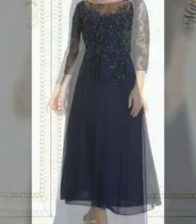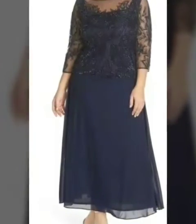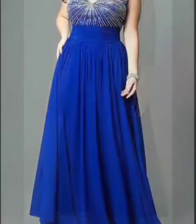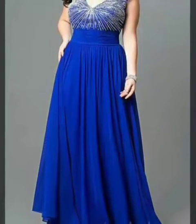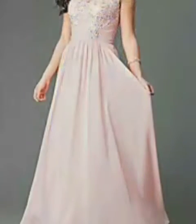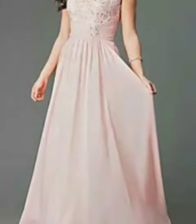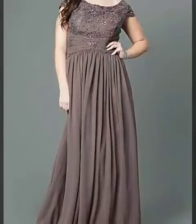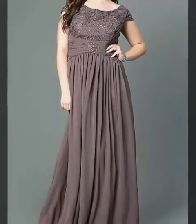Guys, watch my video till the end. And one more thing I would like to inform you: if you want to buy these designs, you can visit cuteshop.com. From this site, you can buy your favorite designs and you can copy your favorite designs from here too.